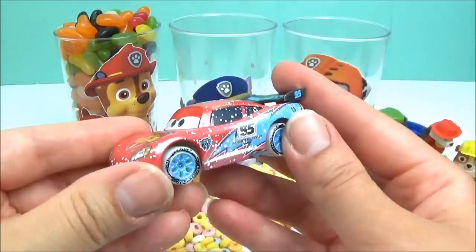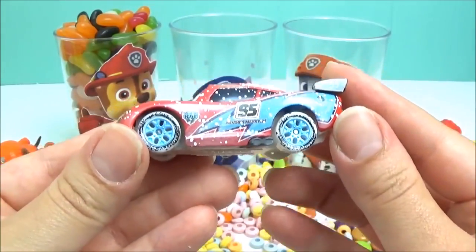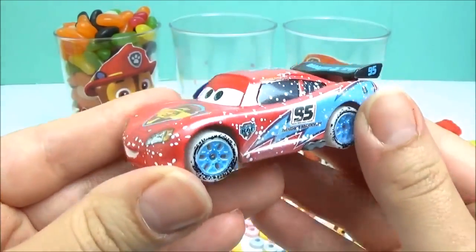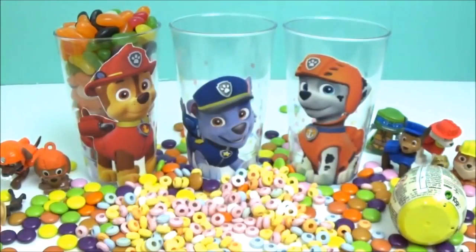We have a Disney Cars figure. Can you guess who this is? That's right, it's Lightning McQueen. And it looks like he's racing through the snow. Whoa, he's so fast.